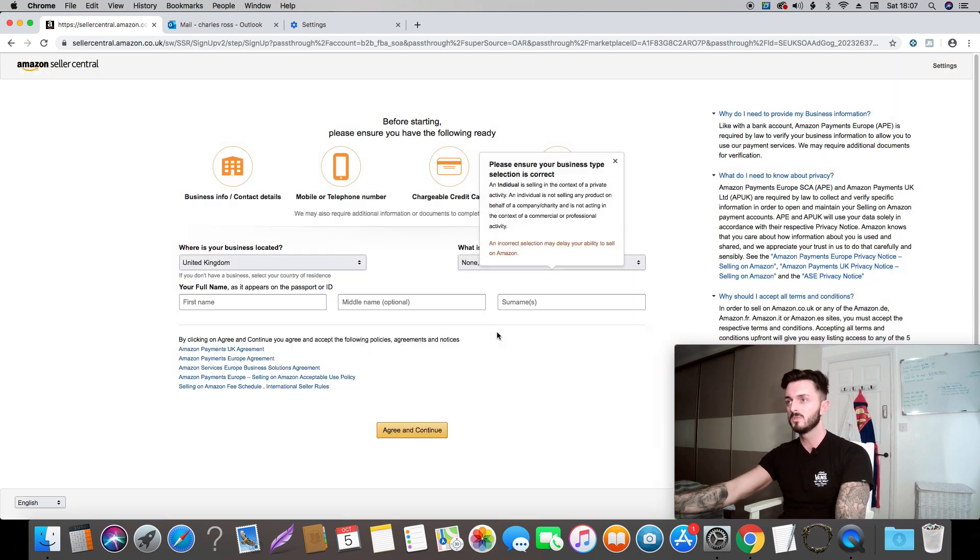It's then going to ask for your full name as it appears in your passport, so make sure this is very accurate because it's very hard to change this information once it's wrong. Make sure you get it right the first time. Put in your name, then agree and continue.